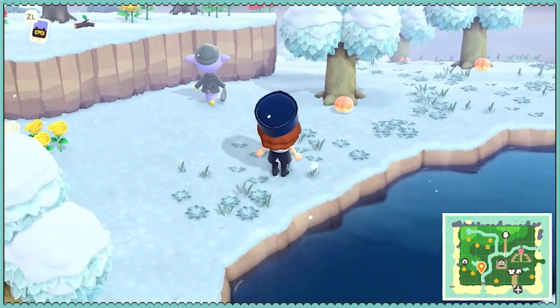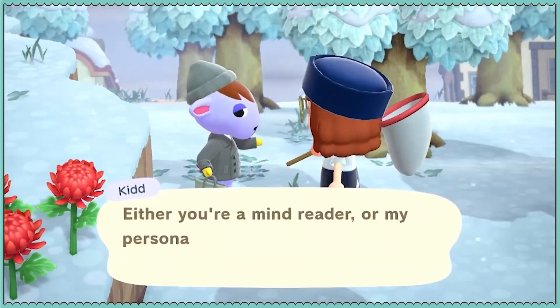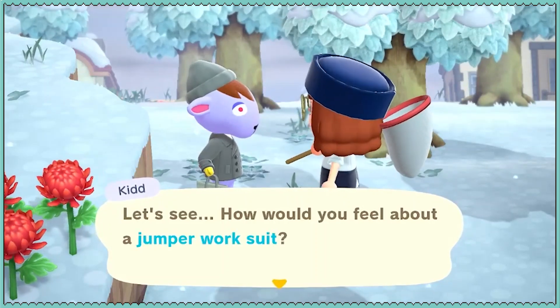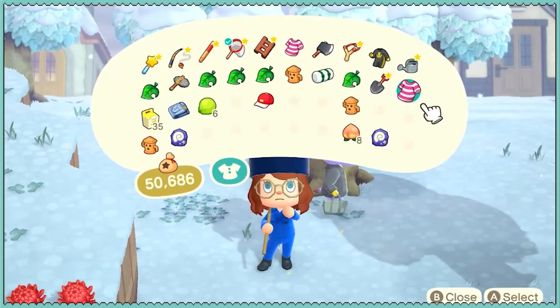Oh kid, guess what, honey? I want to bop you. Do you want some ketchup? A jumper works suit. I'll tell you how I feel about that — I don't like it. And because it's a thing the villagers gave me, I need to wear it.